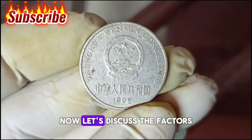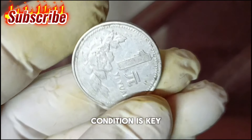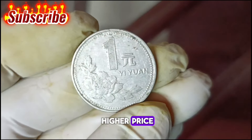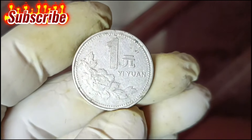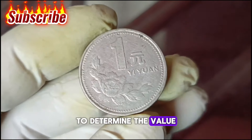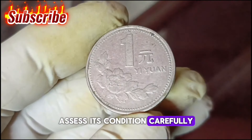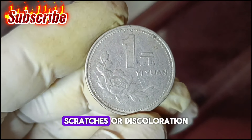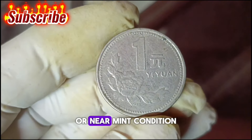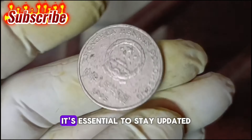Now let's discuss the factors that can influence the value of this coin. Condition is key — a well-preserved coin tends to fetch a higher price. Rarity, historical significance, and demand among collectors also play crucial roles. To determine the value of your 1995 China 1 yuan coin, assess its condition carefully and look for signs of wear, scratches, or discoloration. Coins in uncirculated or near-mint condition are generally more valuable.